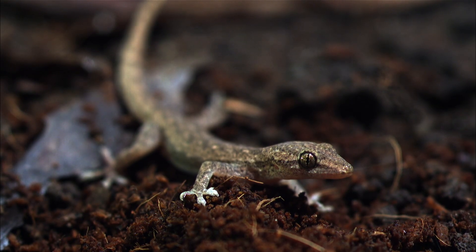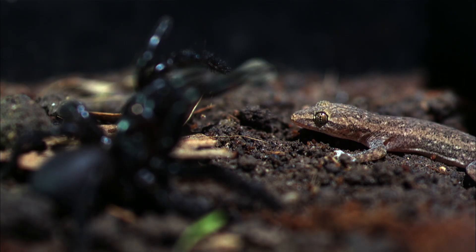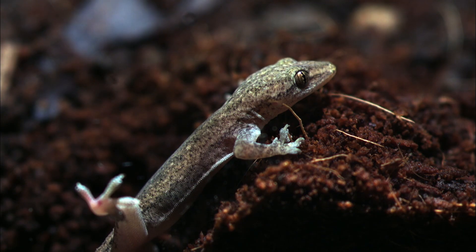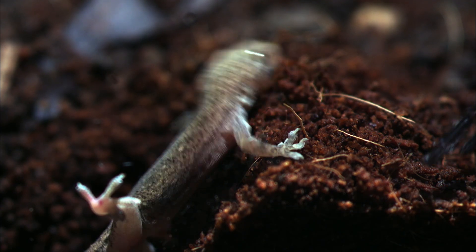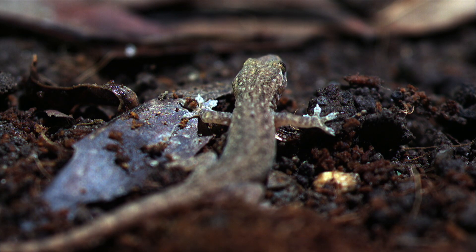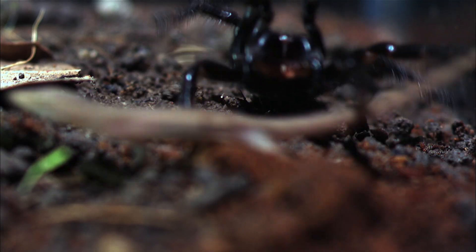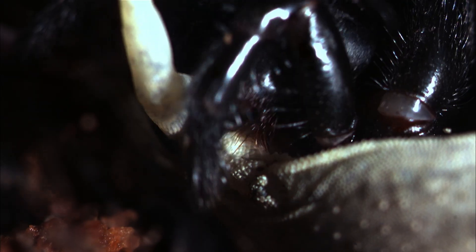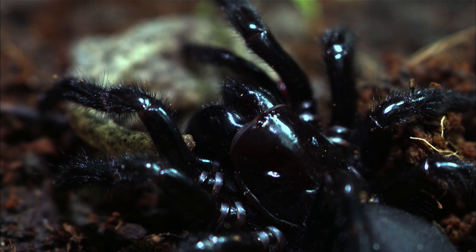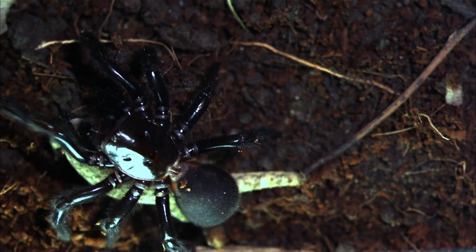Creatures that inhabit the city can roam freely at night. This spider stops this lizard in its tracks. When the spider clamps down on the lizard, the lizard becomes still. It has caught its prey. It drags the lizard, which is as big as itself, to its den.